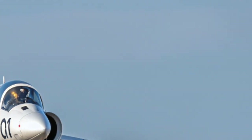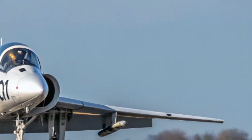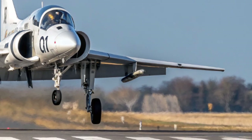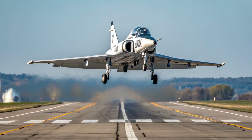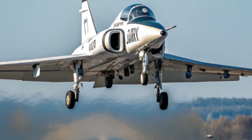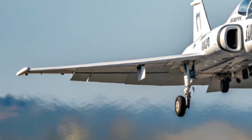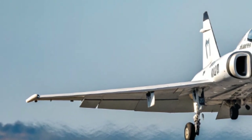In fact, the Hawk is perhaps best known to the public as the aircraft of the RAF Red Arrows, one of the most famous aerobatic display teams in the world. Since 1979 the Red Arrows have flown Hawks, and their displays showcase the aircraft's incredible maneuverability to millions of people around the world.